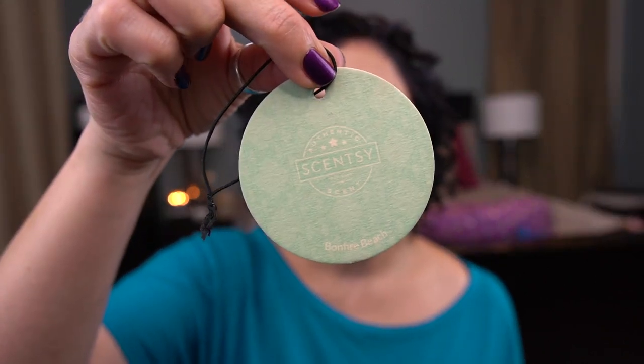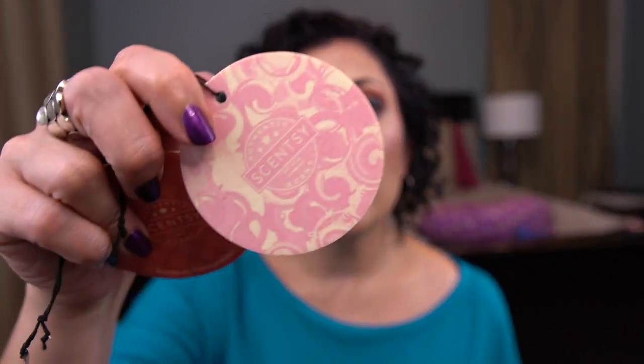I do have some scent circles. I typically use these either in my car hanging from the rear view mirror, or many of these were used in my trash can to freshen it up. Bonfire Beach may have been the only one hanging in my car. The rest I think were trash can scent circles: Perfectly Pomegranate — really nice. Strawberry Taffy — picked this up in the clearance section, still pretty good. Hibiscus Pineapple — I do like this one a lot. And Squeeze the Day is always a good staple citrusy scent to freshen up your trash can.